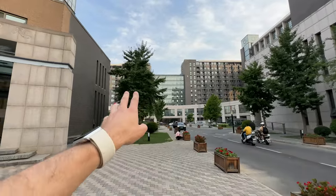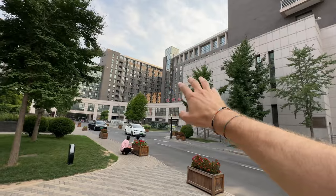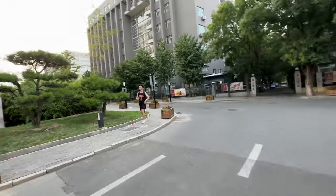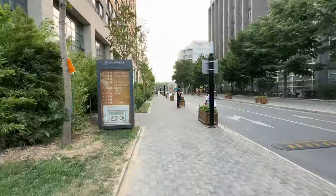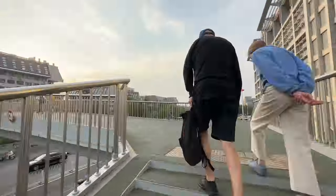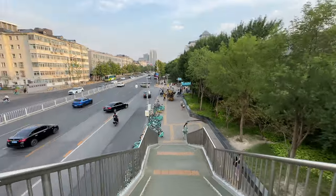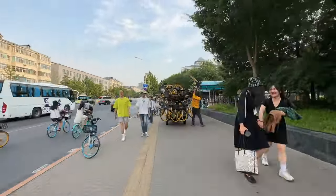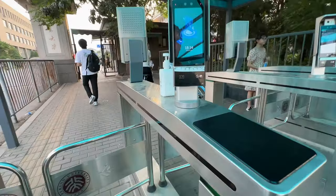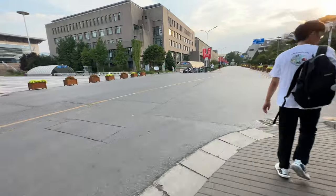Buildings 3 and 5 are where a lot of my friends live. This part here is the hotel for guest visitors. Now let's keep on walking towards the campus entry. You scan your face to get in — it's pretty nice. Then let's start our tour.